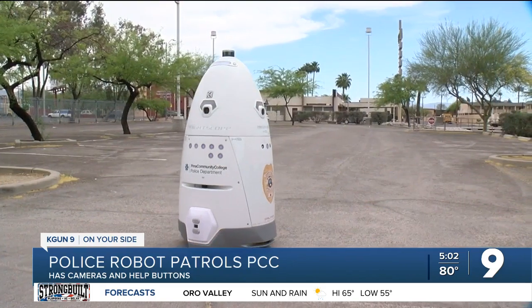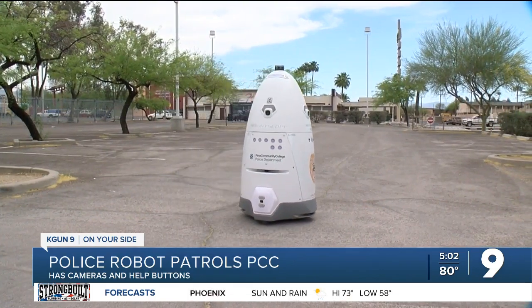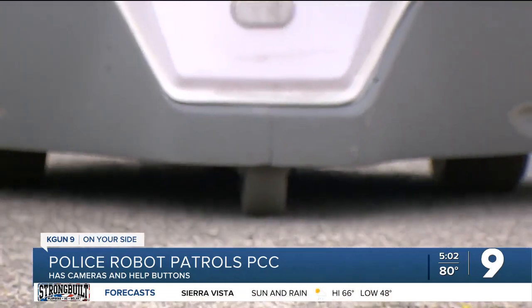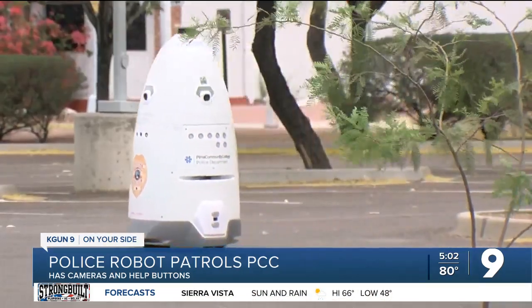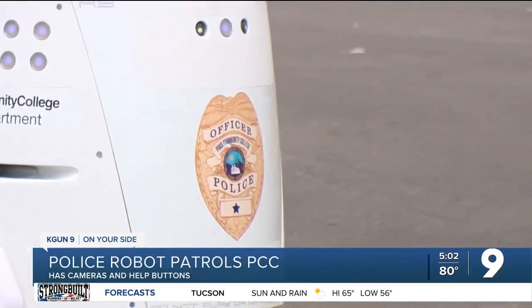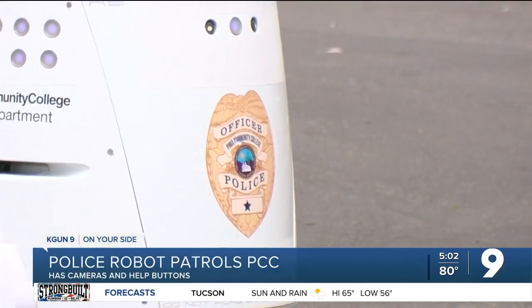With a lot of classes still virtual, there's not a lot of students to adjust to the robot. The college has held off naming it for the moment, but Chief Jane says the students seem to like it. He's seen students and faculty following behind the robot videotaping it, and people taking selfies with it.